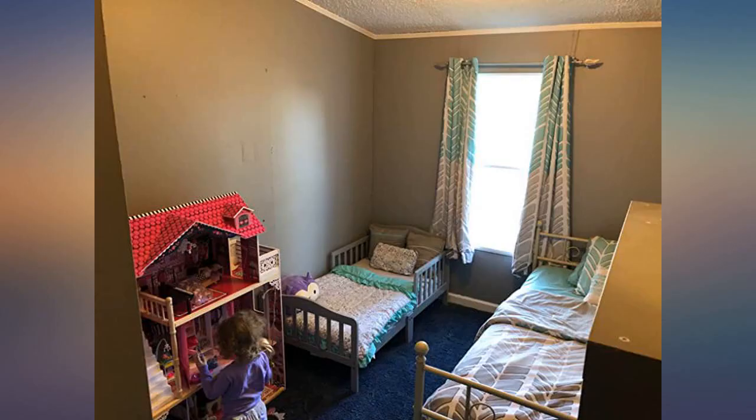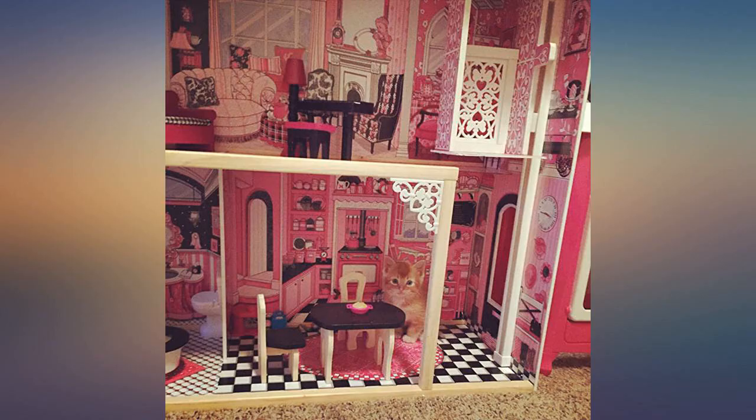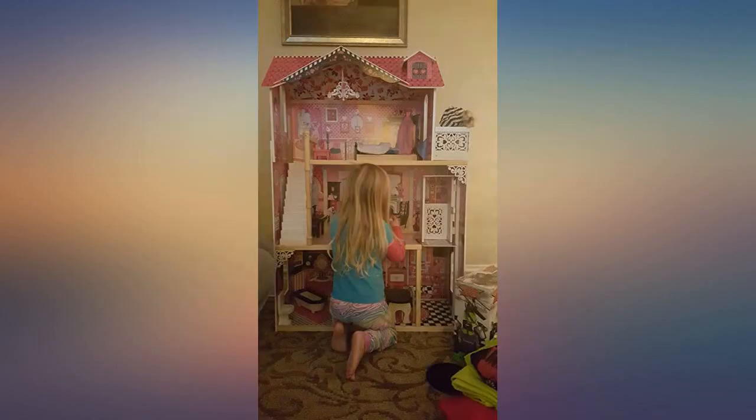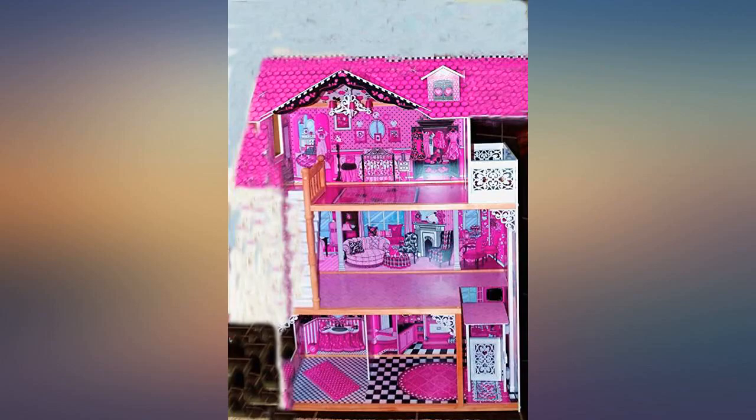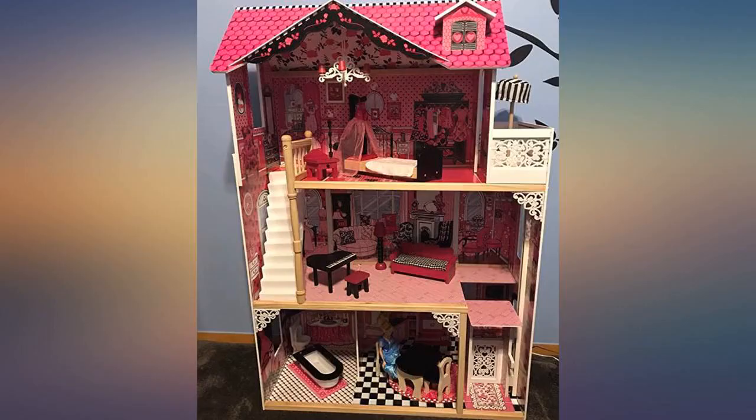Great for Barbies. We did find a few quirky things — one of the rugs has roller skates and an image of Texas on it. One of the ladies in one of the picture frames is smoking a cigarette. We are calling her Barbie's Aunt Maude.